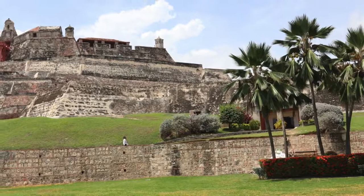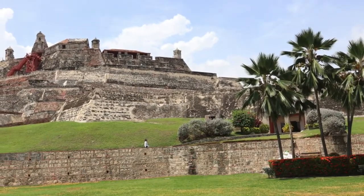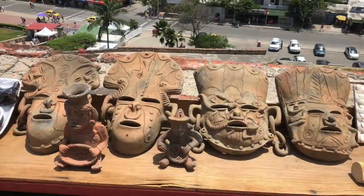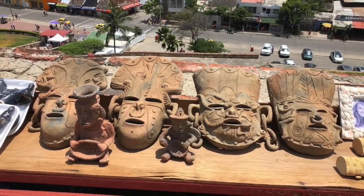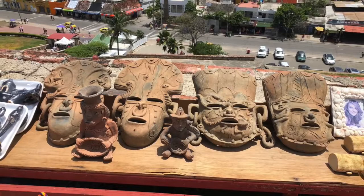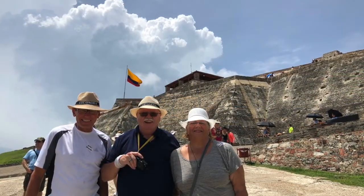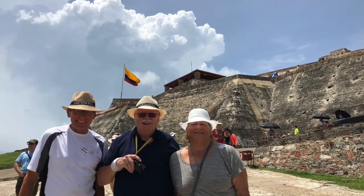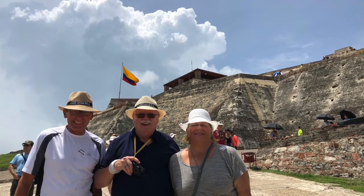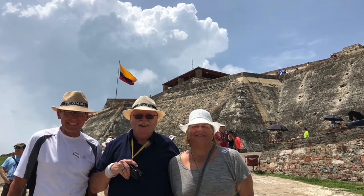This is the largest fort in all of the Americas, and tons of emeralds and silver were stored in this fort. In silver mines today, if you have 5% silver that you can extract from a mine, that is considered to be very good quality. In Colombia, when the Spaniards extracted silver from the mines, they were getting 40% to 70% silver, so it was very lucrative for the Spaniards.